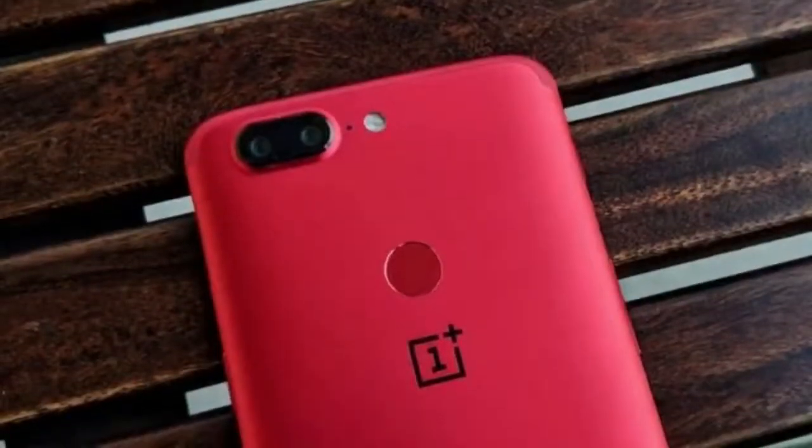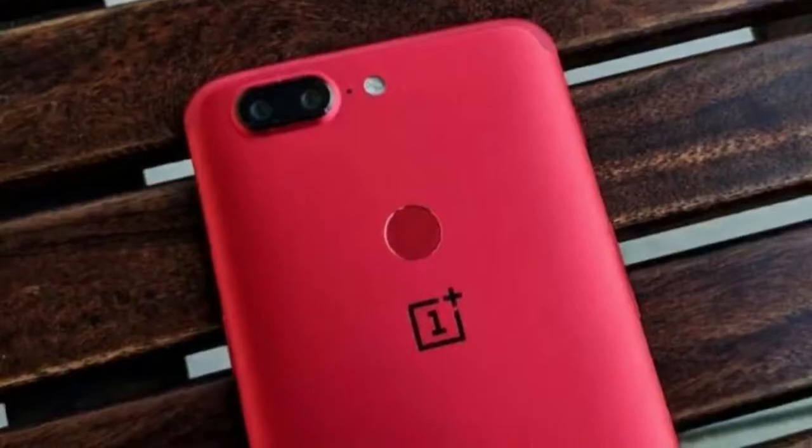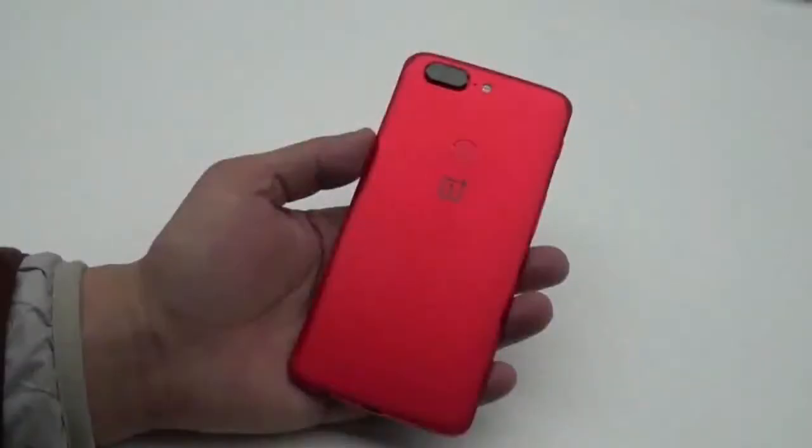The Lava Red Edition of the OnePlus 5T breaks up the monotony of black, silver, and gold phones out there, but the company is doing a teasingly slow rollout.